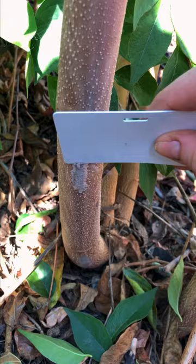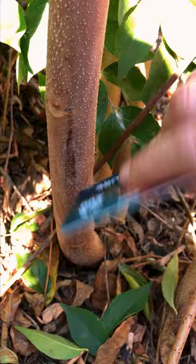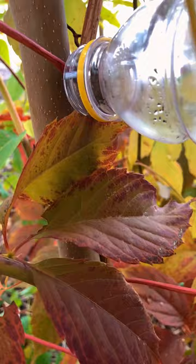If you do happen to find an egg mass somewhere, the best way to remove it is to use something like hardened plastic and scrape it off of the plant or object, then deposit those eggs into a container of rubbing alcohol or soapy dishwater and dispose of them. Or you can simply squash them.